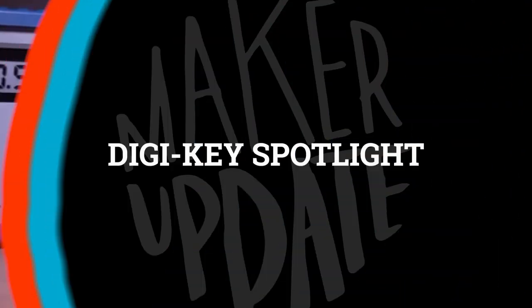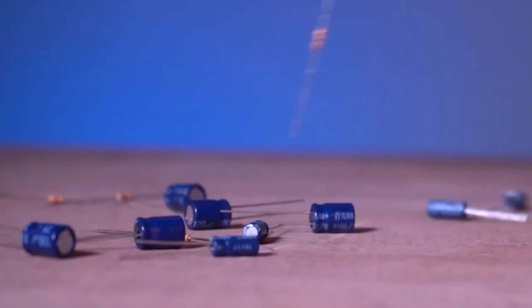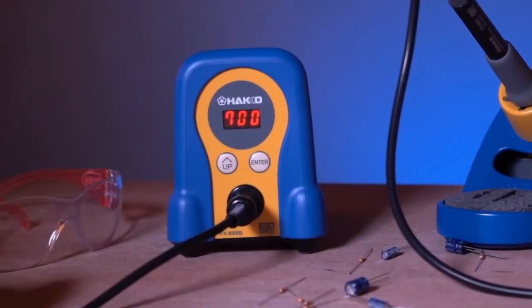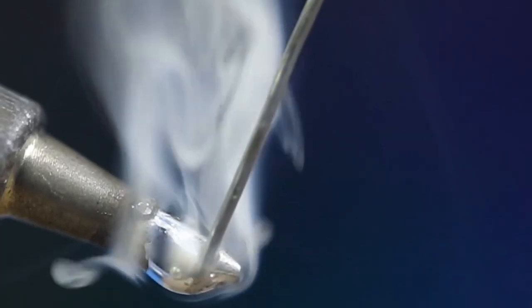For this week's DigiKey Spotlight, check out their back to school giveaway running until November 12th. College and university students can submit their name and email address for a chance to win tools to kick off the 2020 school year. There are a bunch of great kits and tools being given away, and the grand prize is an entire lab's worth of equipment. If you qualify, there's no reason not to enter. You can find the link in the description.